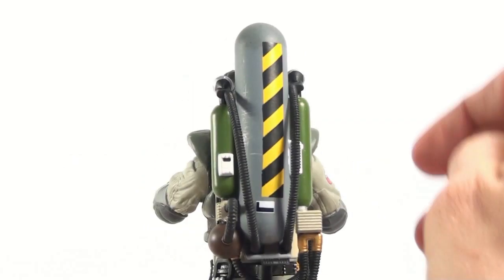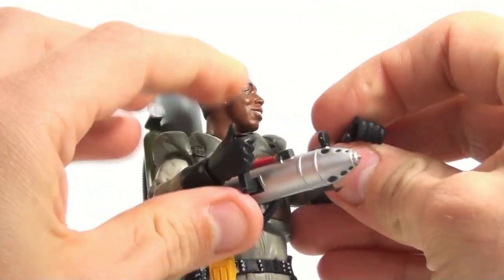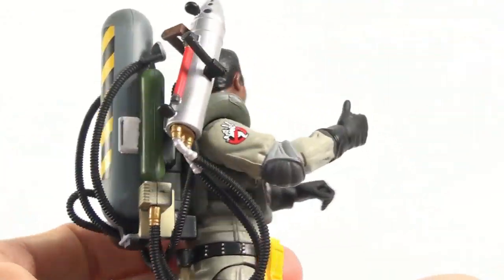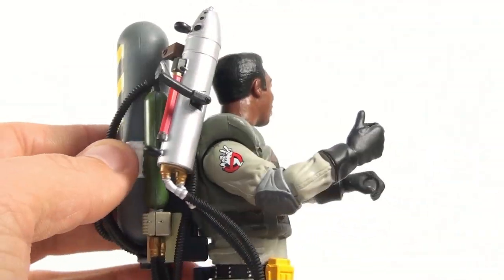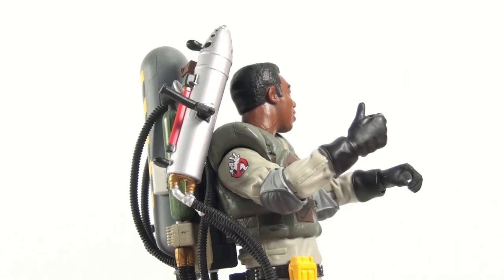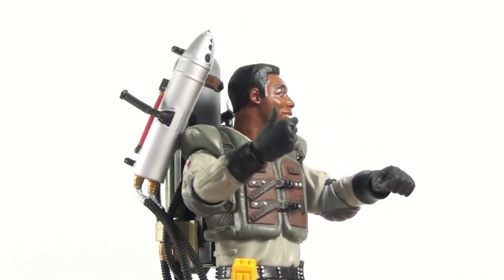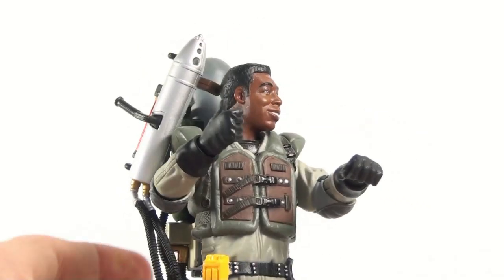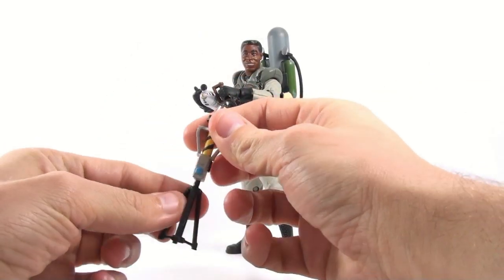Spinning around to the back so you can get a closer look at the slime blower — really cool, all these hoses and everything. The one thing that does kind of suck is the slime blower doesn't have anywhere to really attach or holster. You can kind of just rest it up there, but that's a bit disappointing. I don't think we actually saw it holstered in the movie, but this is a case where they could have used a little creative licensing to give it a proper holster point.